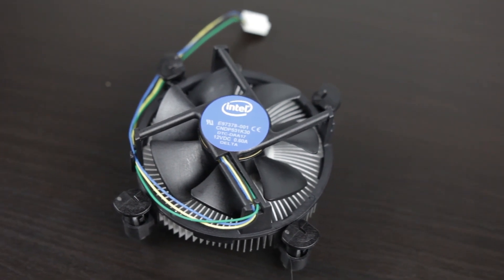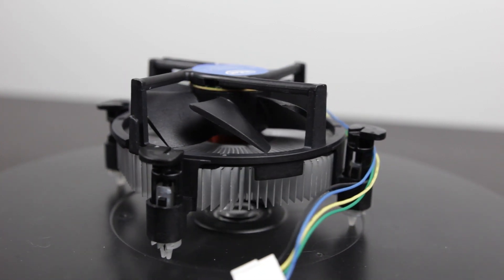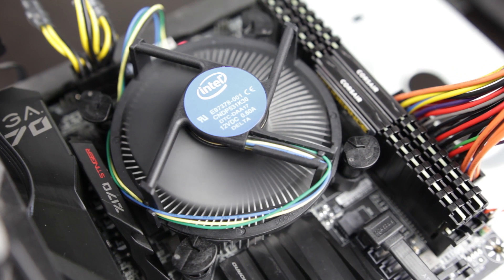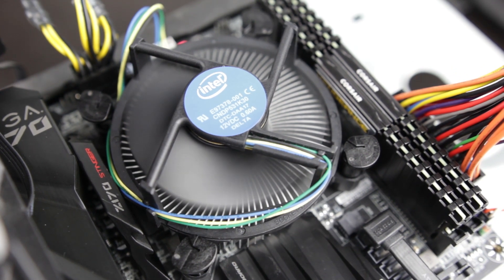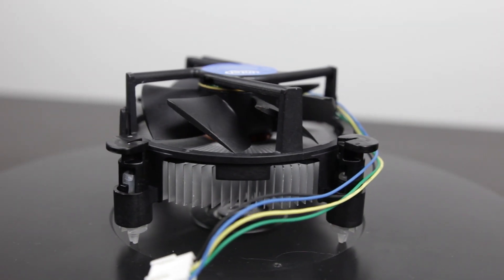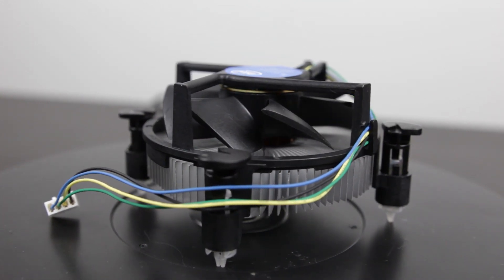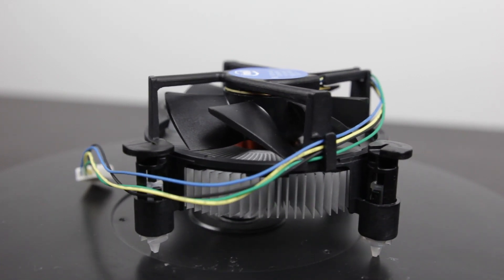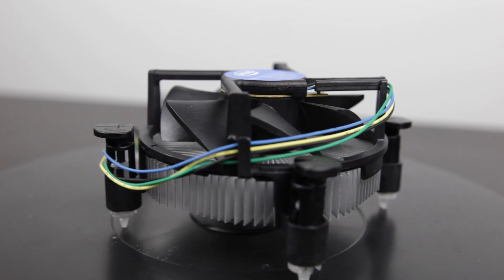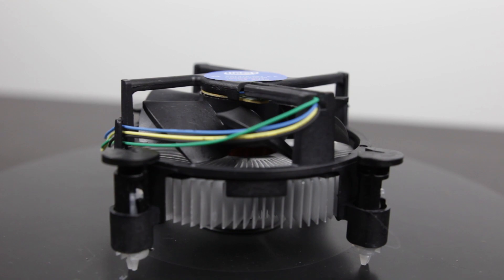The stock Intel cooler isn't great but it's not too bad — it's nice that they throw it in for free. Its main issues are a fairly small 90mm fan that is loud and has to run at high RPM to dissipate heat. The heat sink itself has a small dissipation area, measuring about 19mm in height and 87mm in radius. It does have a copper core which does an okay job, but once you start overclocking your Intel processor you're definitely going to need something better to get more overclocking headroom and increase the lifespan of your processor.